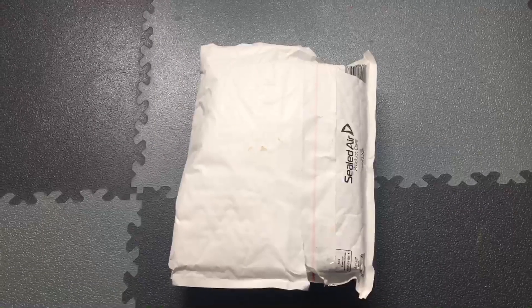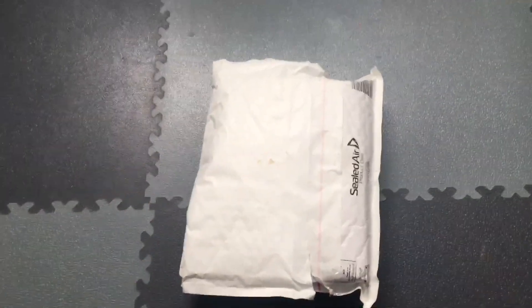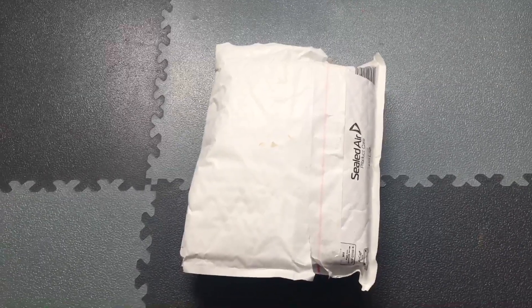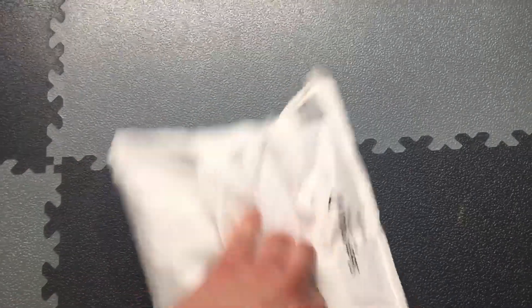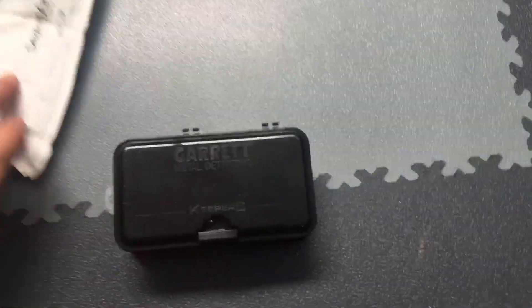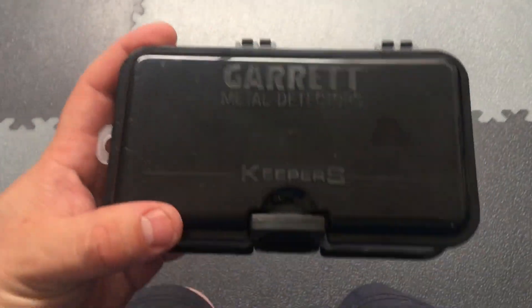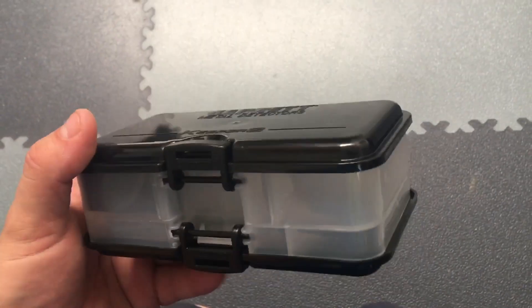Here we go then guys, a nice big parcel from Dino. Let's open it up. I'm going to try the one-hand opening of the parcel because I'm holding the camera in the other one. But let's give it a go — see what Dino sent. So this was part of Dino's giveaway. It's a Garrett Metal Detectors Keeper box.